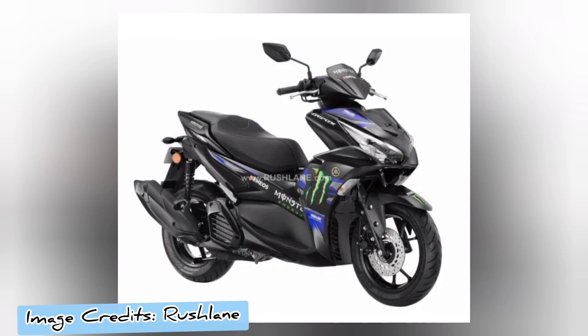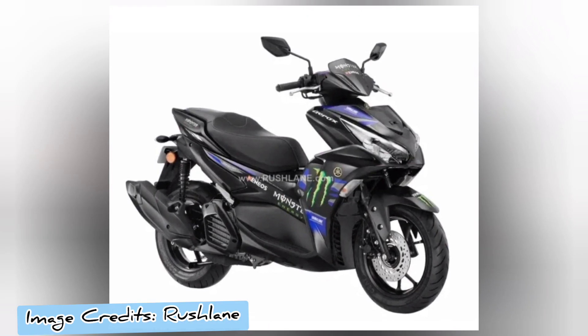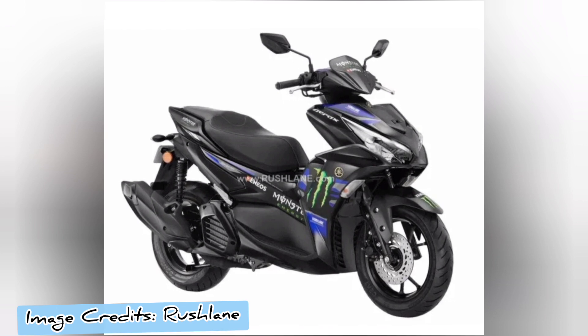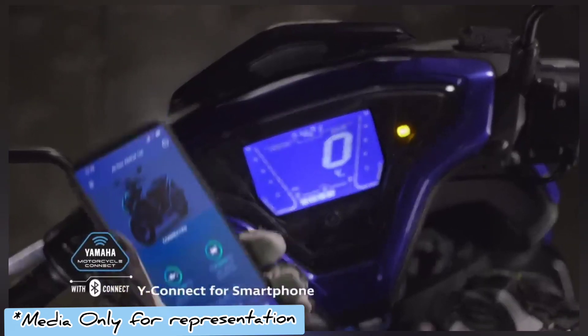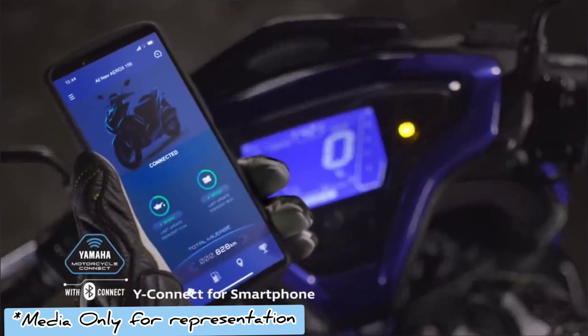The MotoGP edition of the maxi scooter joins the likes of the MotoGP edition of the R15M, MT15, and Ray ZR 125, prior to the inaugural MotoGP Bharat.